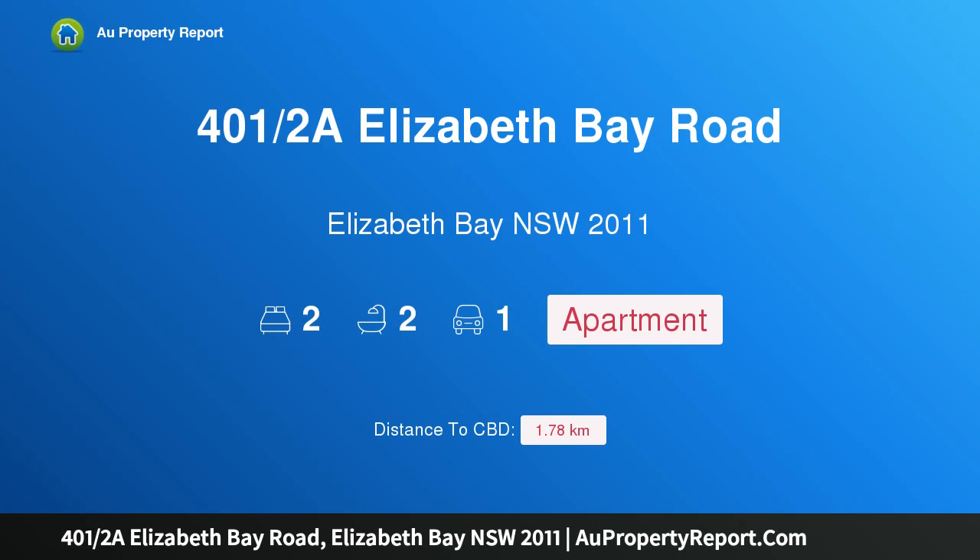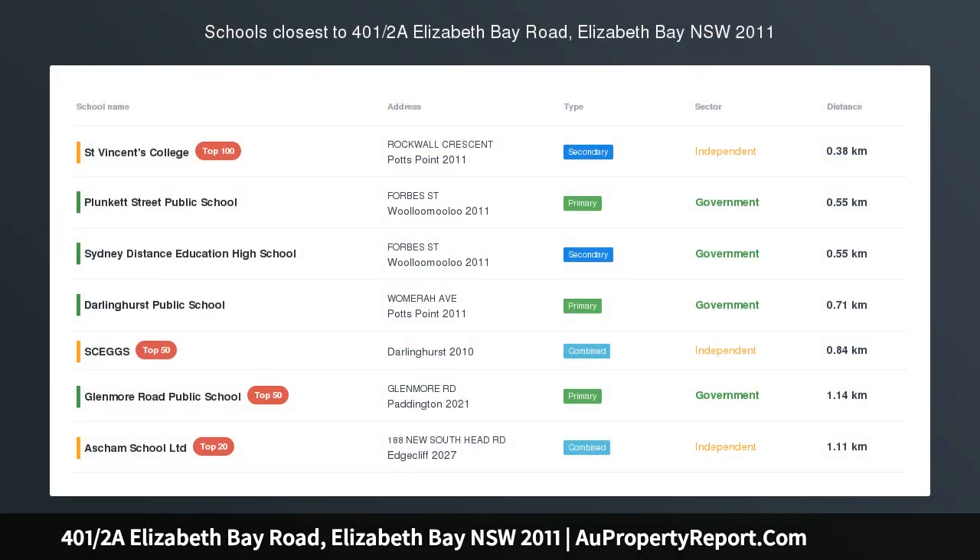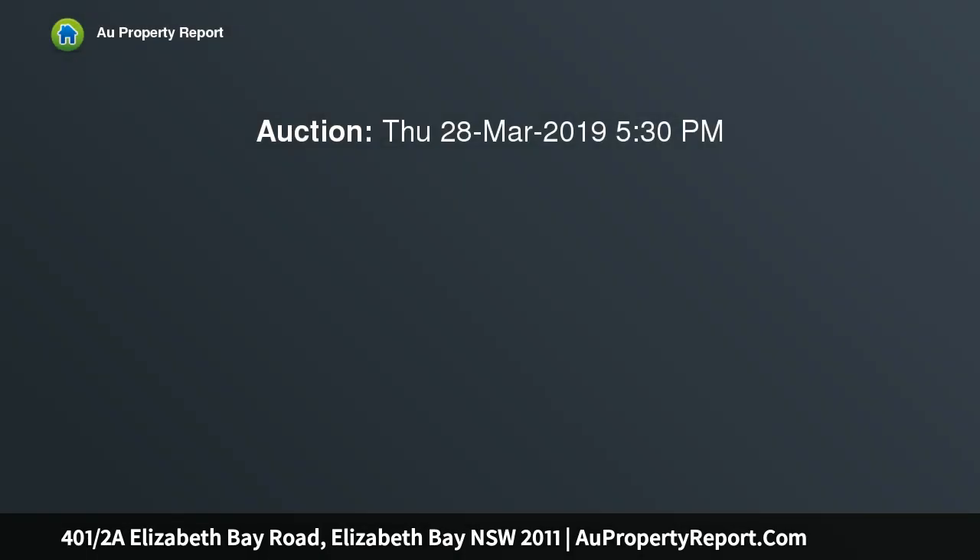Hi, I am glad to introduce Property 401 Hards A Elizabeth Bay Road, Elizabeth Bay NSW 2011. Modern Convenience in the Heart of Elizabeth Bay, Potts Point — a supremely peaceful two-bedroom apartment in the landmark Gazebo.